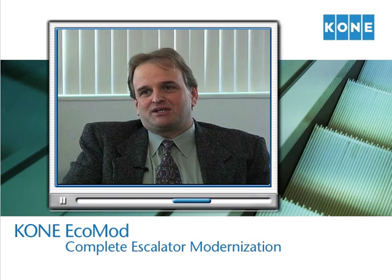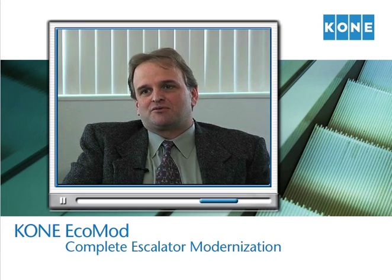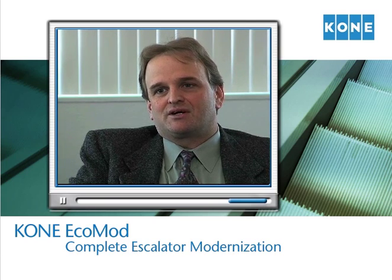I was very impressed with Kone's EcoMod installation process. The people were very professional. The management team that was brought in here was great to work with. All of our installations were done ahead of schedule, most typically two to three weeks ahead of predicted schedule. And we view them as a partner, not so much a contractor. I would definitely recommend the Kone EcoMod system for other customers.